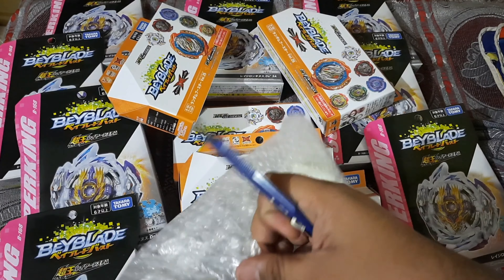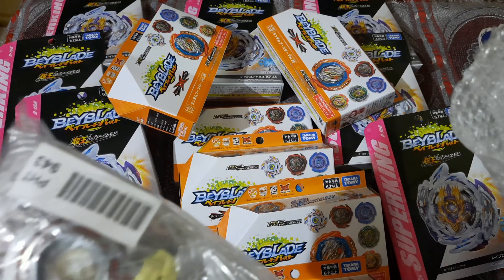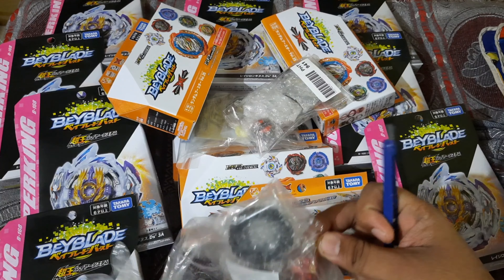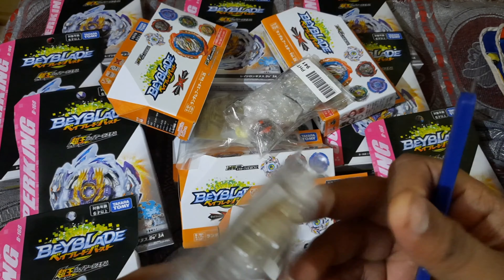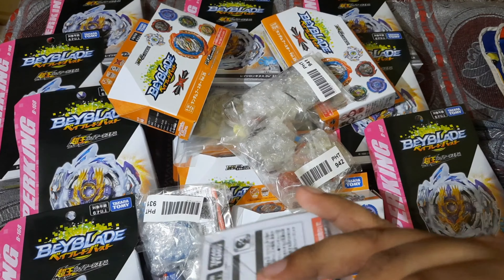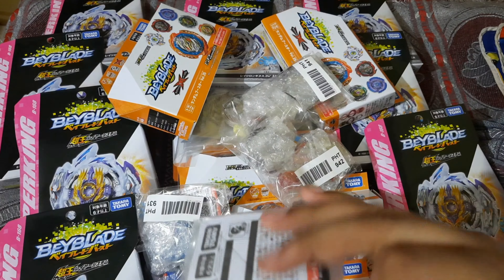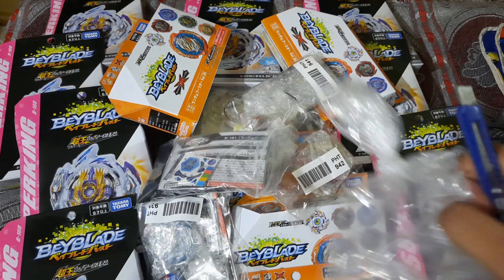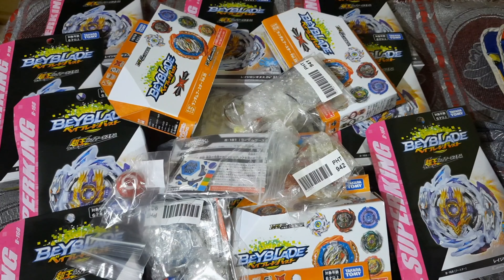I do have some Metal Fight remakes right here that are going to be even crazier. Let's find out what remakes I have — I'm not sure if I'll sell all of them. I'll keep this one for sure — Burn Fireblaze remake, I've always wanted it. There's also Prime Apocalypse, already a pre-order. I see Chozy Spriggan, Storm Pegasus, and an extra Helker BEX. This one is going into my private collection — I'm building a red Archer Hercules with the collection layer.